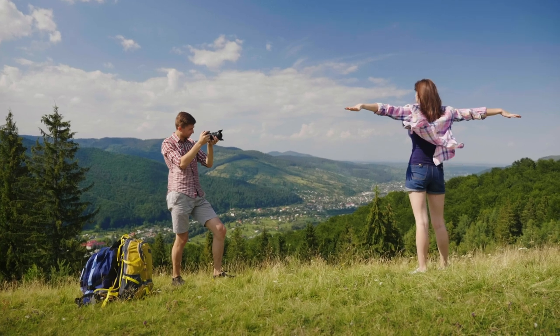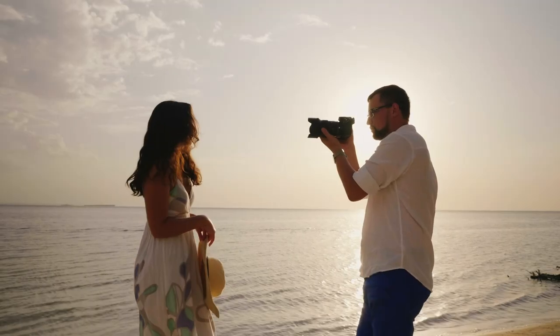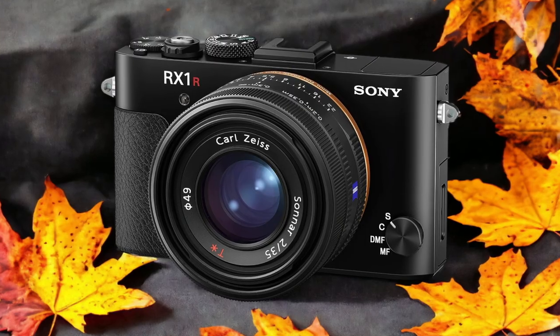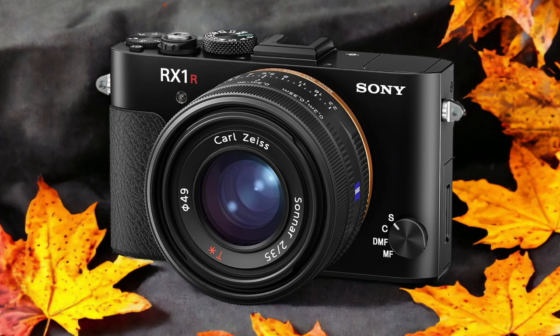We tested both cameras to assess their performance in different scenarios. Let's take a closer look at our ratings for each of them. Here are our ratings for the Sony RX1 R2.